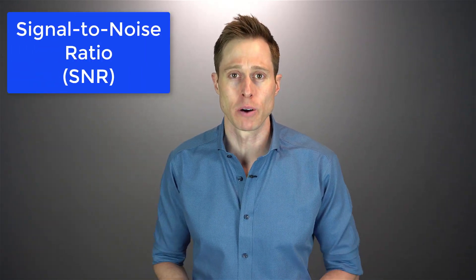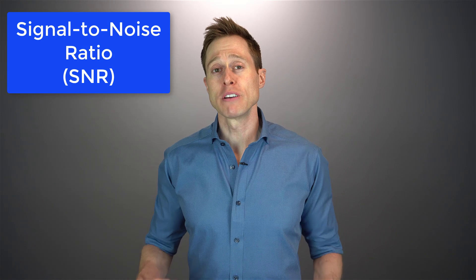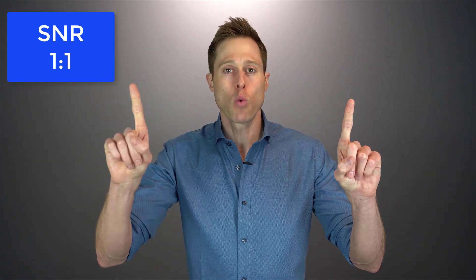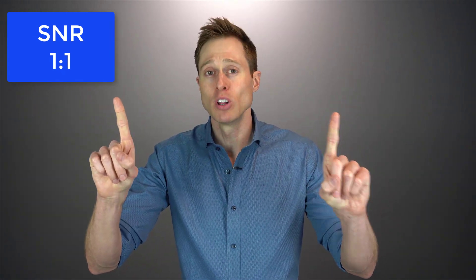The first one we're gonna talk about is signal to noise ratio. Signal to noise ratio, which is abbreviated SNR, is the ratio of the signal or speech that you want to hear versus the noise that you don't want to hear. And this ratio is often expressed in decibels. For instance, if you have a signal to noise ratio of one to one, it means that the signal that you want to hear is at the exact same level as the noise that you do not want to hear.